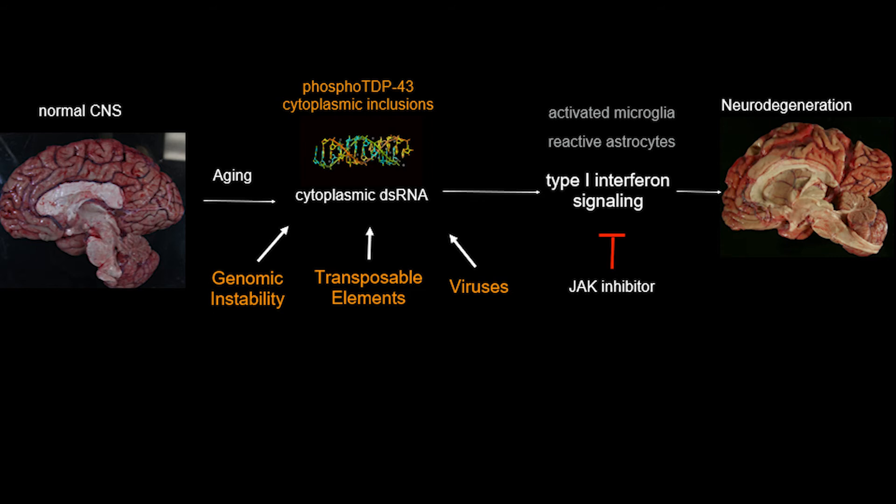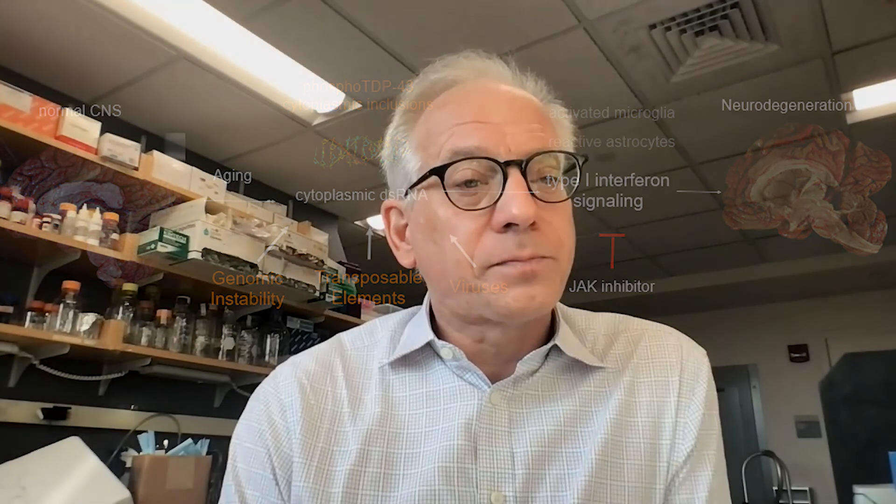Using our cell-based model, we had the opportunity to screen drugs, and we focused on drugs that target innate immune signaling. We found that three FDA-approved JAK inhibitors, which target type 1 interferon signaling, lead to reduction of inflammation and rescue of neuronal death in a dose-dependent manner. We then introduced one of those JAK inhibitors into our mouse model and showed that it also rescued neuronal death after systemic administration.